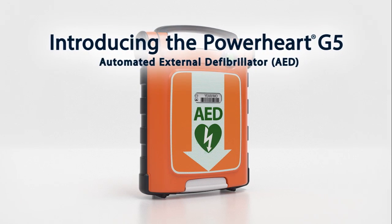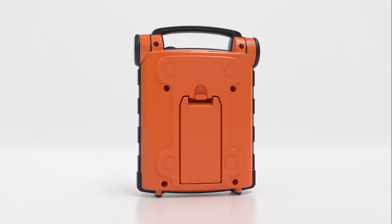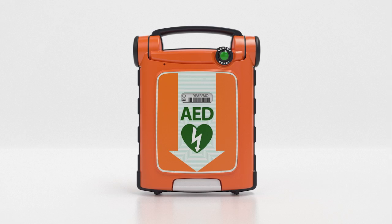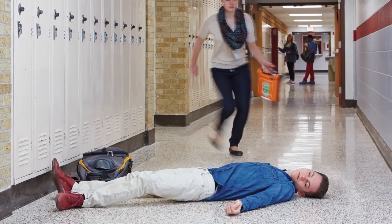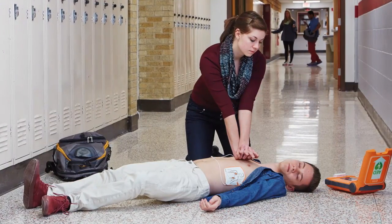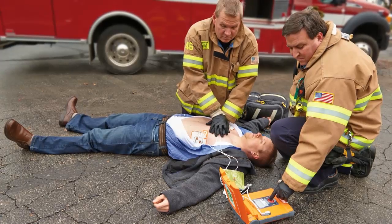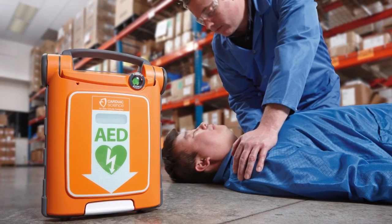Meet the PowerHeart G5, a new AED that combines ease of use, reliability, and advanced technology to help professional and first-time rescuers respond to a sudden cardiac arrest victim. Sudden cardiac arrest can strike anyone without warning, but a victim may survive if treated with a defibrillator within minutes to restore the heart to its normal rhythm. That's why Cardiac Science developed the new PowerHeart G5 AED to enable almost anyone to act quickly and confidently to save a life.